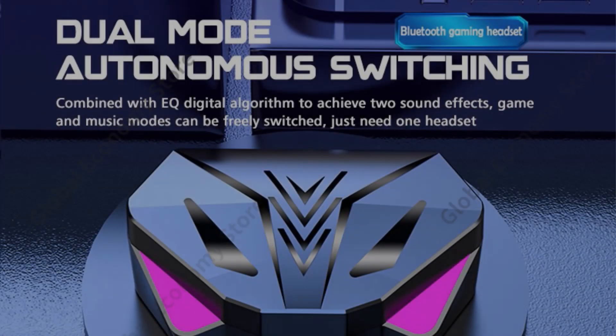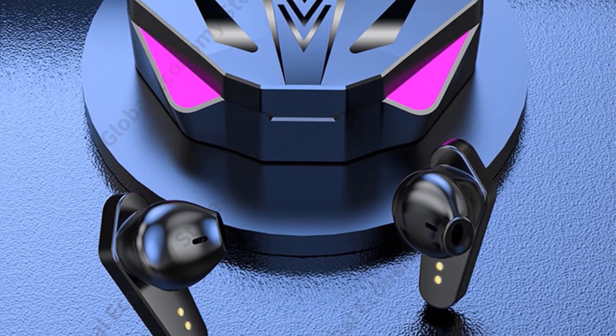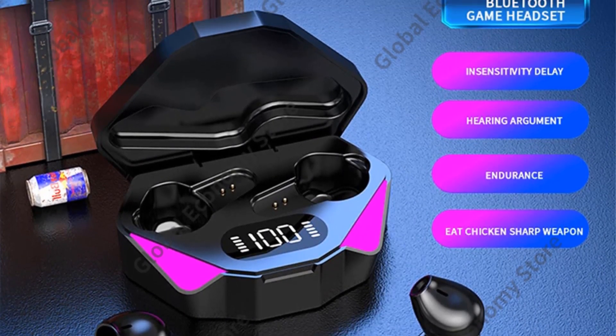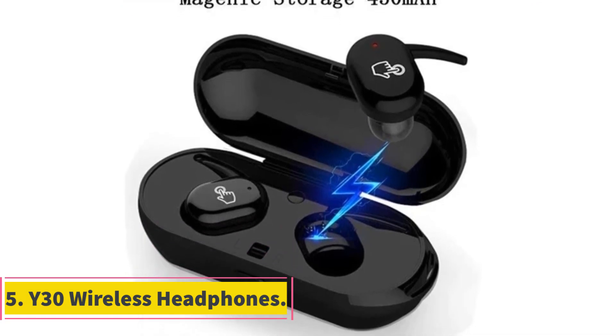You can switch modes according to your need, including gaming mode, music playing mode, and calling mode, making your life elegant and interesting. These earphones provide stereo sound effect and can pair with your devices automatically, thanks to the Bluetooth version 5.0 chip.